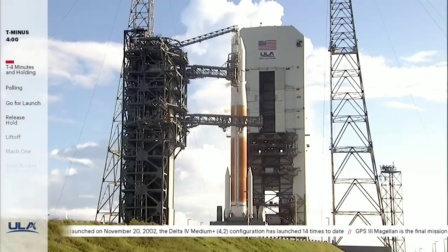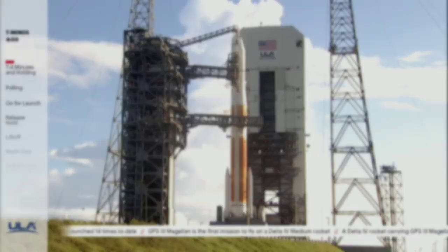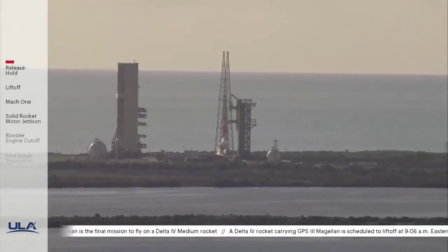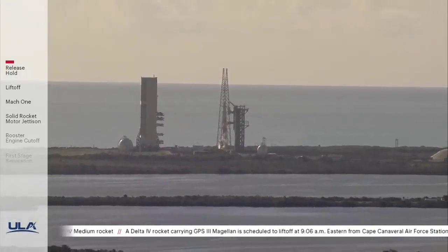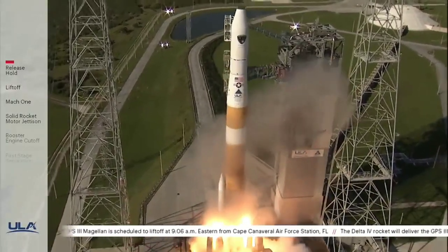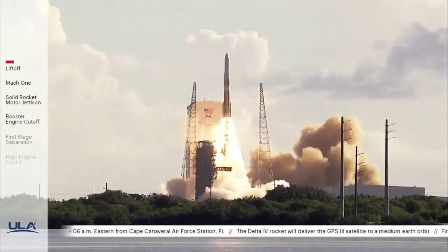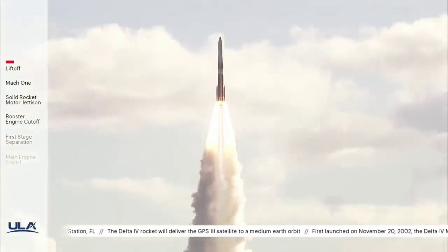At Space Launch Complex 37, a Delta IV rocket is fueled and ready to launch the second next-generation GPS-3 satellite for the United States Air Force Space and Missile Systems Center. 10, 9, 8, 7, 6, 5, 4, 3, 2 — we have ignition and liftoff of the United Launch Alliance Delta IV rocket carrying the GPS-3 Magellan mission for the United States Air Force Space and Missile Systems Center.